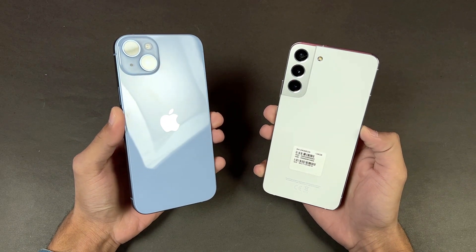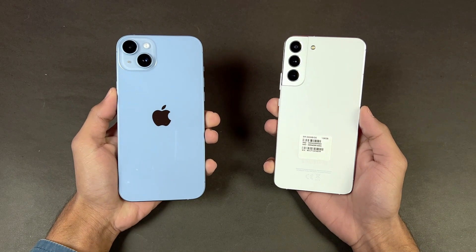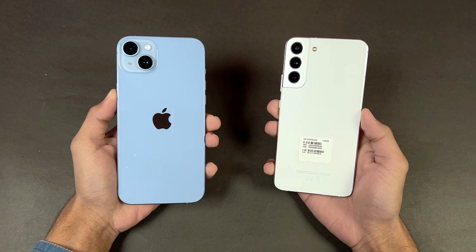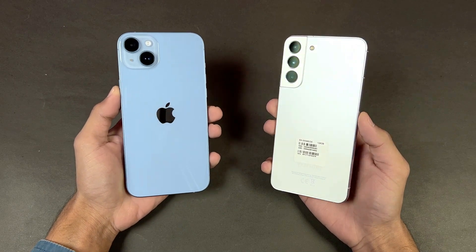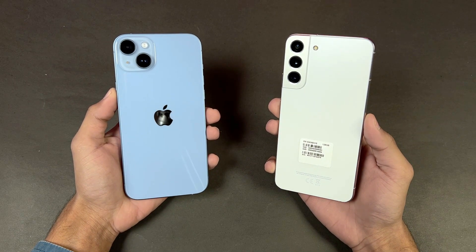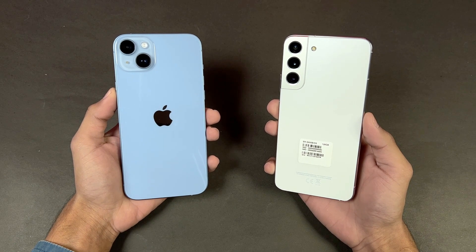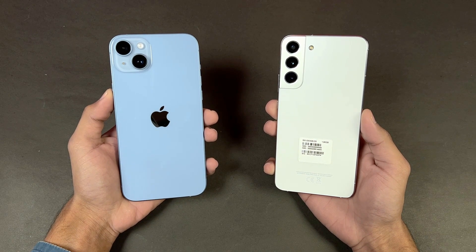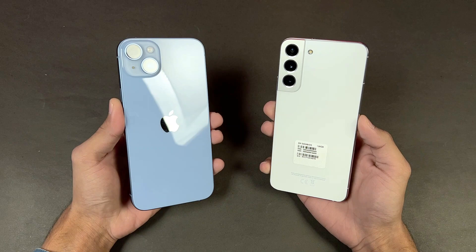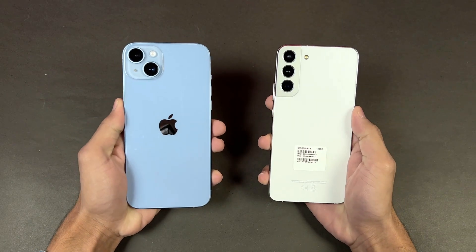On the back we have dual cameras on the iPhone versus triple cameras on the Samsung. On the iPhone we have a 12-megapixel f/1.5 aperture with sensor-shift OIS main camera and a 12-megapixel ultra wide. The Samsung has a 50-megapixel f/1.8 with OIS main camera, a 12-megapixel ultra wide, and a 10-megapixel telephoto lens giving 3x optical zoom with OIS.